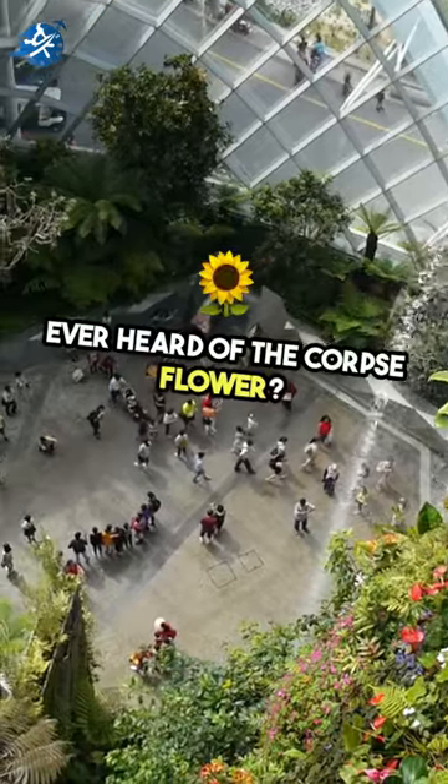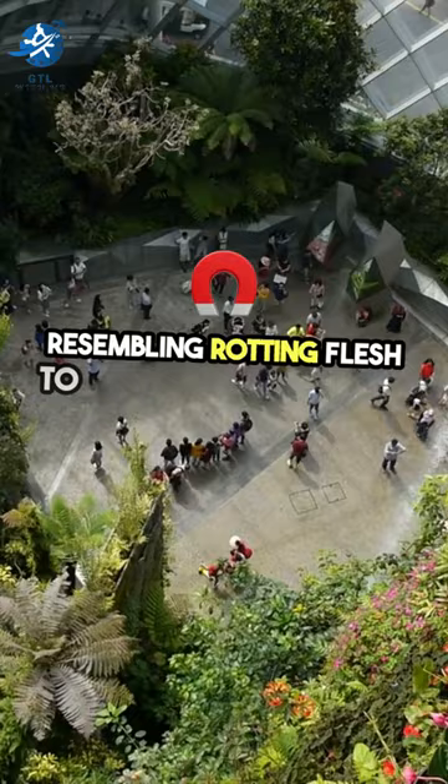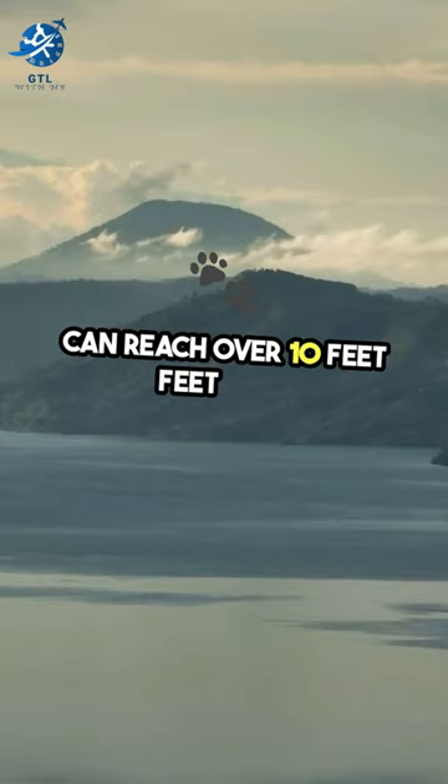Ever heard of the corpse flower? This giant plant emits a foul odor resembling rotting flesh to attract pollinators. Found in the rainforests of Sumatra, it can reach over 10 feet tall.